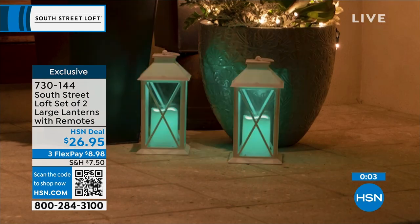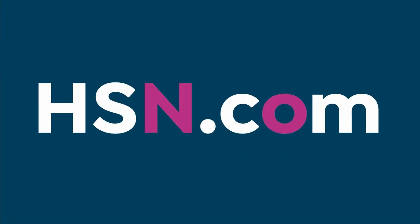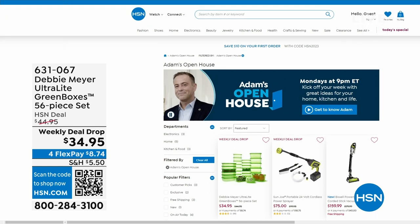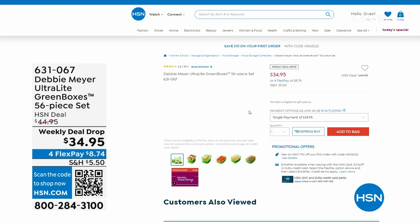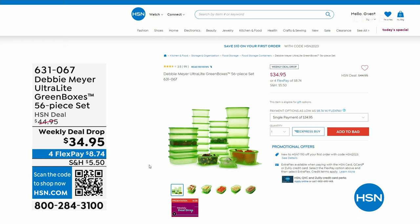Open House — every Monday I'm here, nine through to midnight, with some great deals. This past Monday, everybody was talking about Debbie Meyer because she returned to the studio for the first time in three years with her Debbie Meyer Ultralight Green Boxes — a 56-piece set — which means your food stays fresher for longer: your fruits, veggies, baked goods. An amazing product that is scientifically tested and proven to extend the life of your fruits and vegetables.